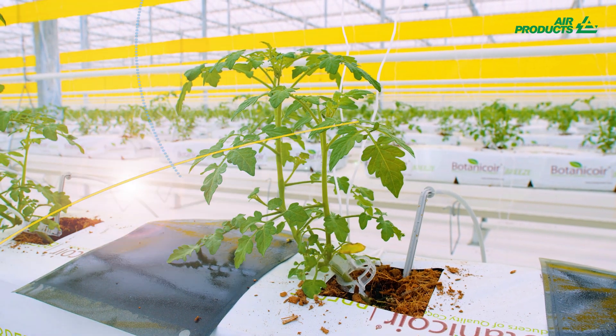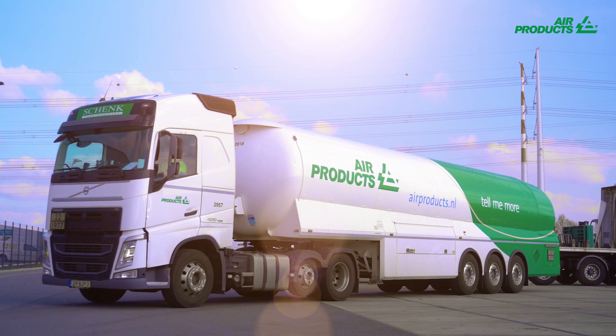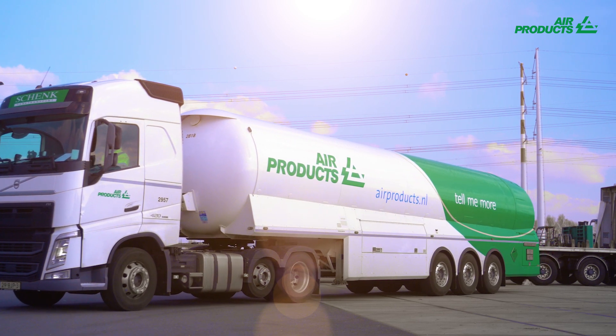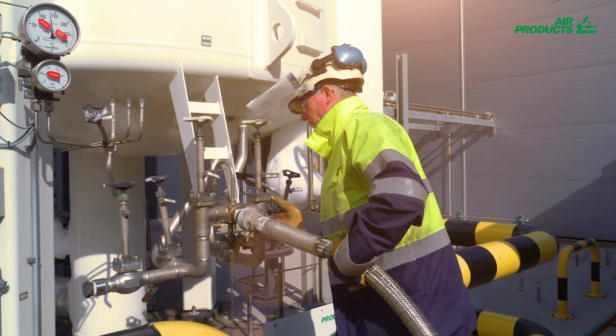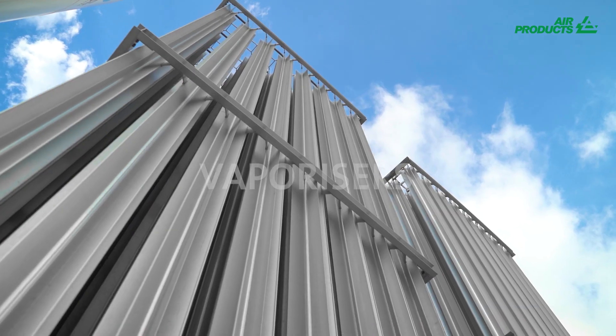The CO2 is delivered to the greenhouses by truck. Special storage tanks are acquired at each site. The compressed CO2 is in liquid form and must be vaporized through vaporizer units.